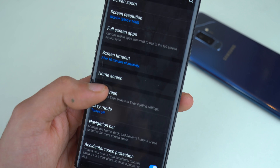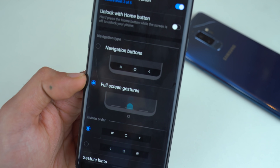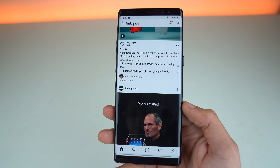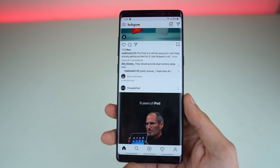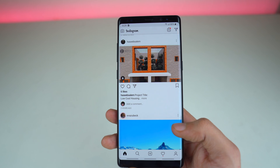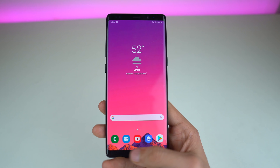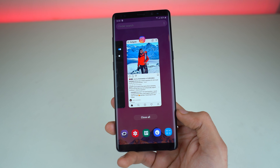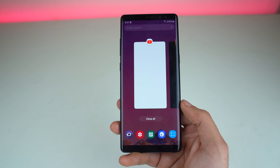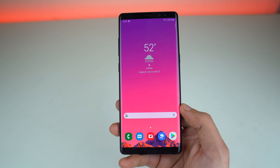Going back to check another setting called navigation bar, you'll see the full-screen gesture option for the Galaxy Note 8. With gestures on, if you use apps like Instagram, you get a full immersive full-screen experience. You don't have to double-tap to bring up the navbar keys. If you want to go back, you can swipe from here to access the multitasking tray, or swipe all the way from the side to go back. You also get the close all key, which Samsung has placed right in the middle so you can easily access it.